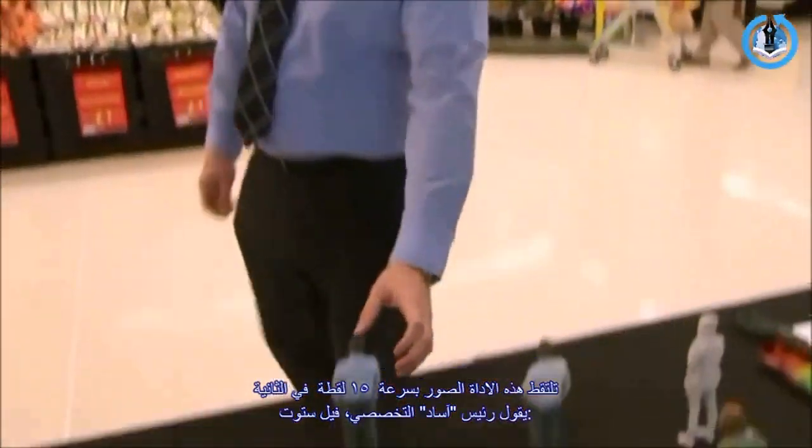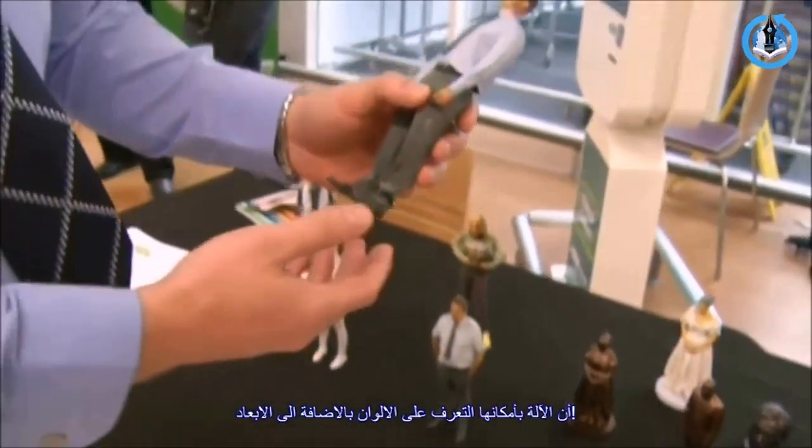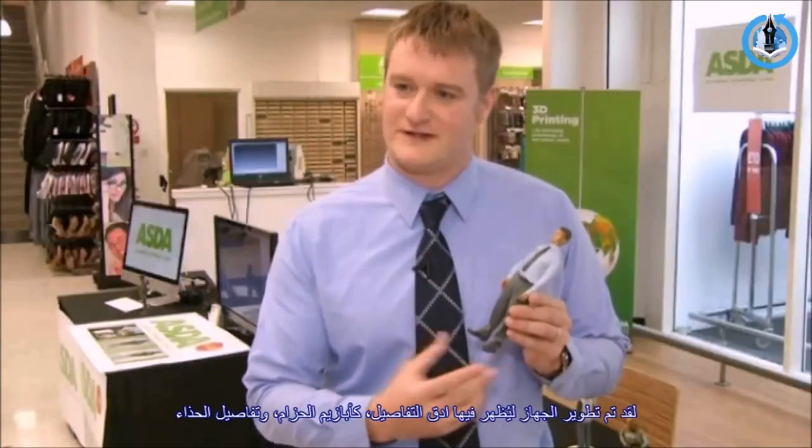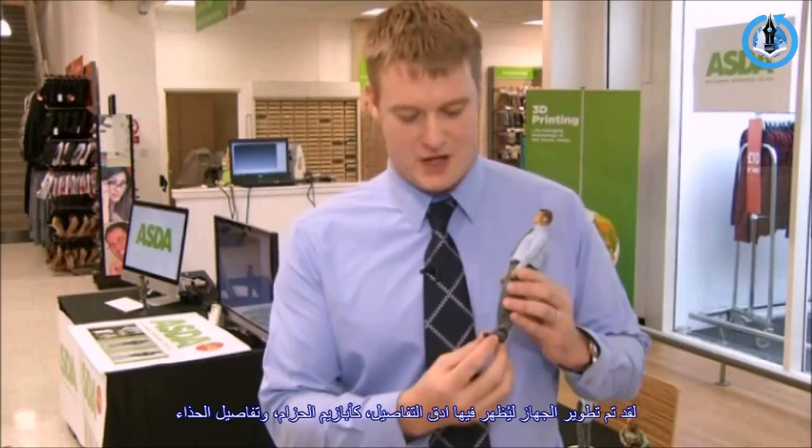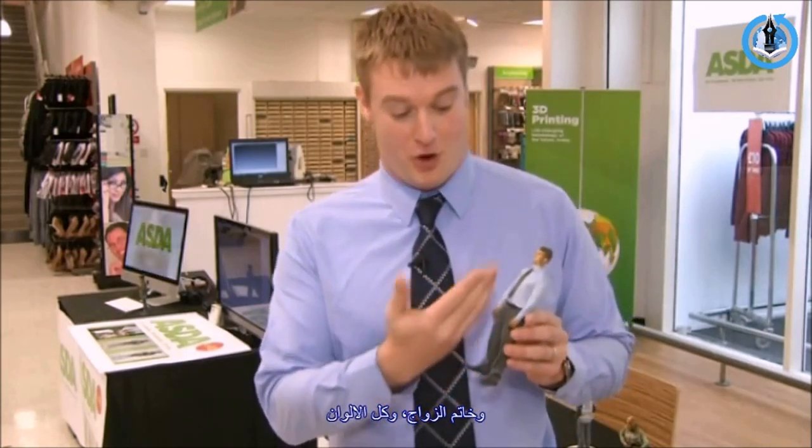Asda's head of personalisation, Phil Stout, said the machine reads colour as well as geometry. The scan is so sophisticated that it picks up details such as belt buckles, shoe detail, wedding rings, and all the detail of the colour.